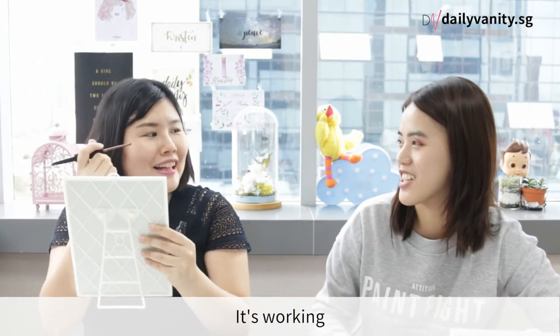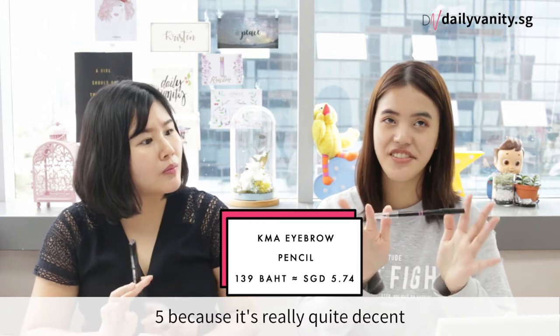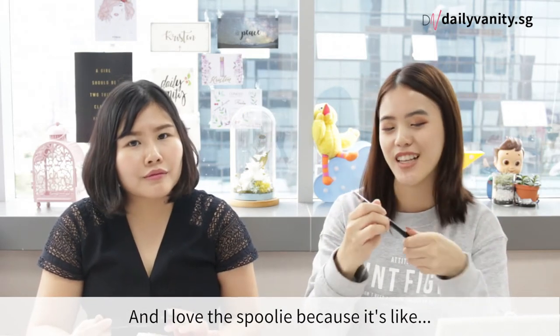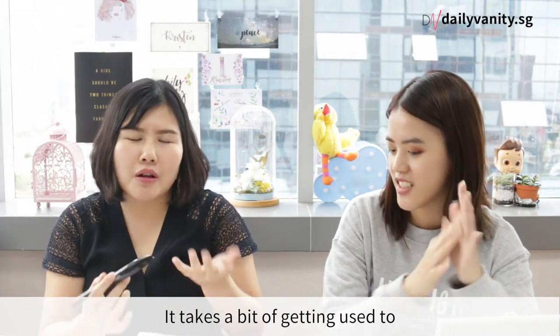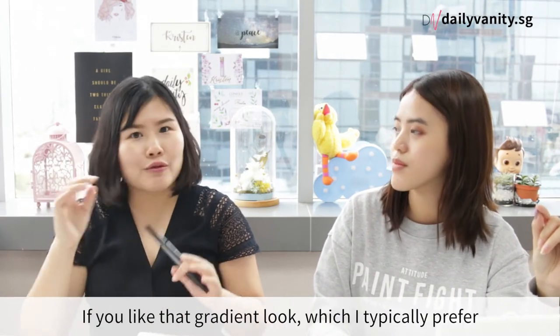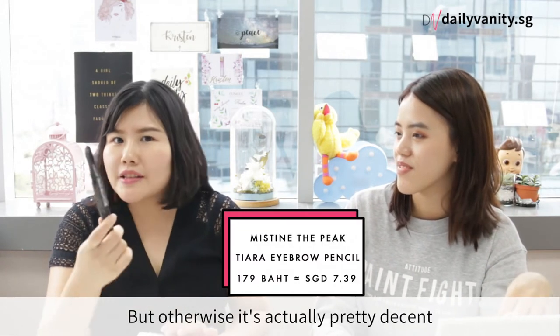Let me just continue with the toothbrush side — it does feel like it's working. I think out of 5, probably a 5 because it's very decent. I love the spoolie because it's hard enough. So I think this is a unique product — it takes a bit of getting used to. I think it's hard to get a gradient look with it, which I typically prefer. But otherwise it's actually pretty decent — I'll give it a 4 out of 5.